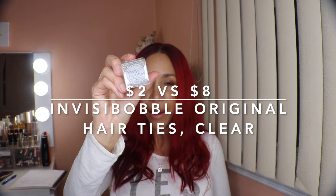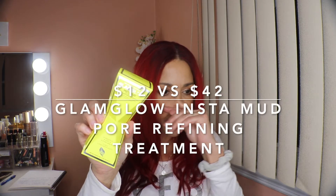Then I bought these little scrunchies — they're invisible bobbles, three in a set. They retail for $8 and I paid $2. The last item is from GlamGlow — their Instant Mud Pore Refining Treatment. It's a 60-second treatment, perfect for my enlarged pores. I've tried it before and love it. The retail value is $42 and I got it for $12.